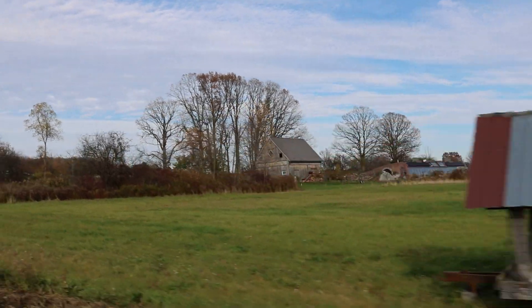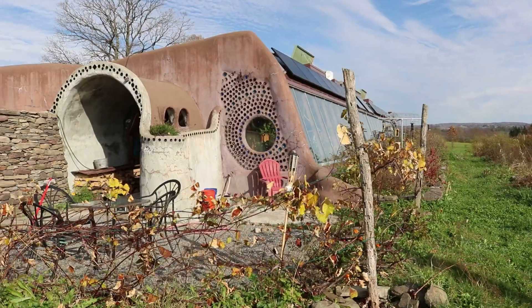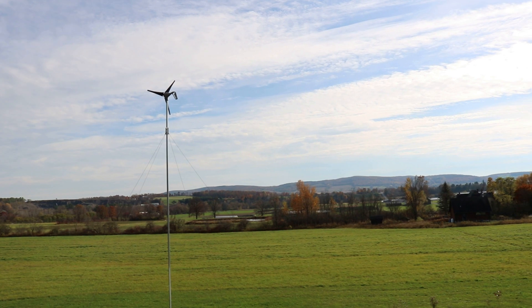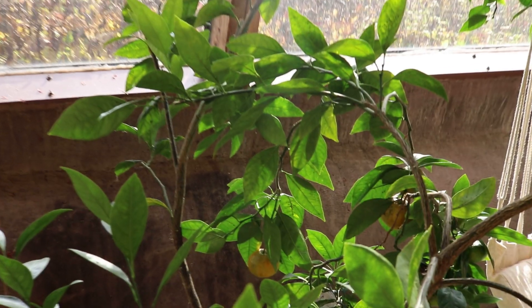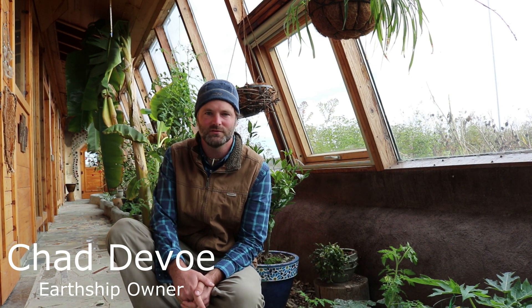An earthship is a type of house that is completely off-grid. It acts more like a living organism than an actual structure. So it harvests rainwater, it grows its own food, it provides its own heat and coolness for the inhabitants, and it kind of lives with the earth.